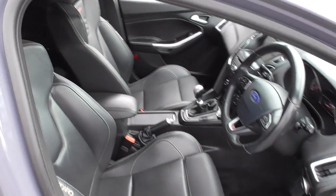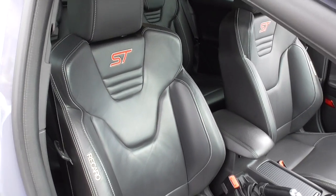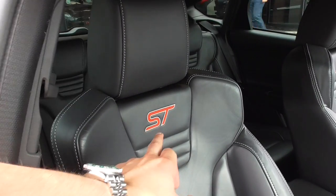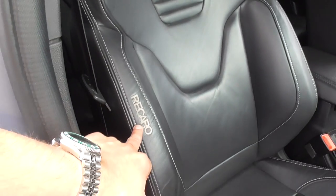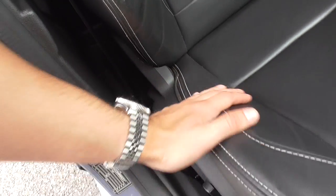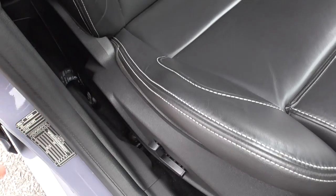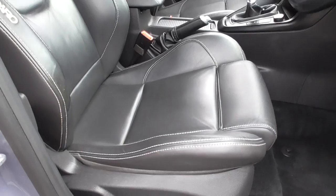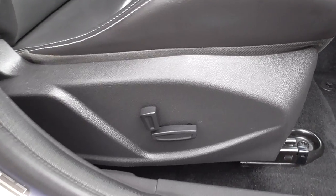The ST3 gives you the full leather black Recaro sport seats, so you've got the ST embossed on there. We've got the Recaro on the bolsters which are in very nice order. The seat base is in nice condition as well — this is where you need to check when you're buying one of these cars, as they do come with very thick supportive bolsters.